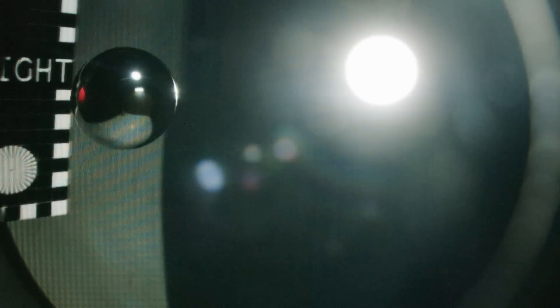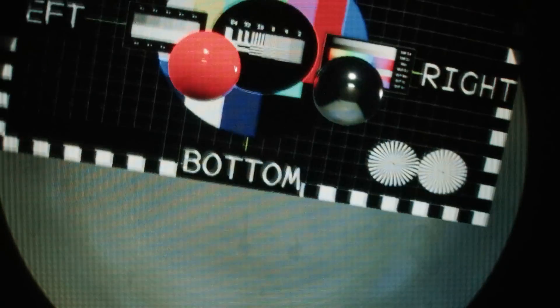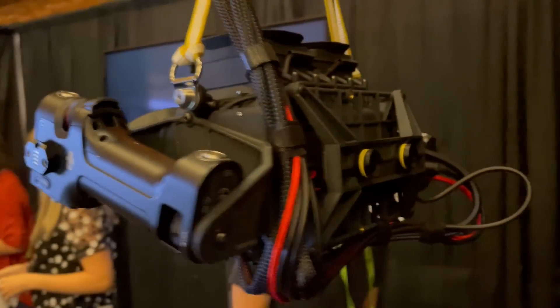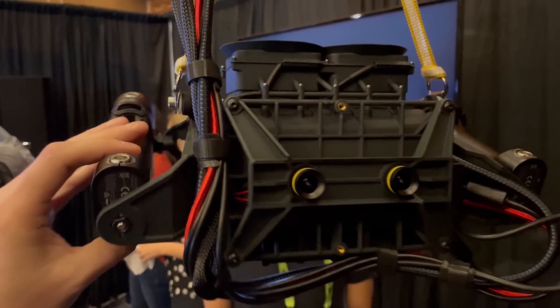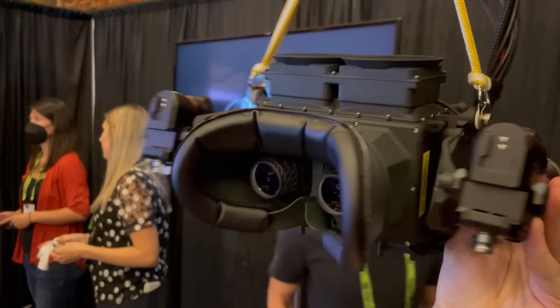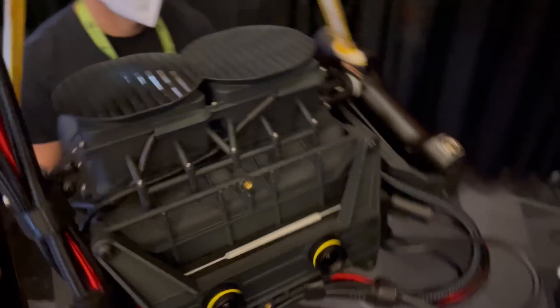Everything fights with everything else. Pancake lenses are less optically efficient, but you can have an amazingly elegant and comfortable form factor. What do you, as a user, care most about? Do you care about comfort? Do you care about the aesthetics of the device? Do you care about the visual Turing test? And what would you sacrifice to have it — a heavier headset, shorter battery life? Do you want headsets to be more compact? Perhaps that's why you'd choose a pancake lens, but that comes with a cost for dynamic range and brightness.